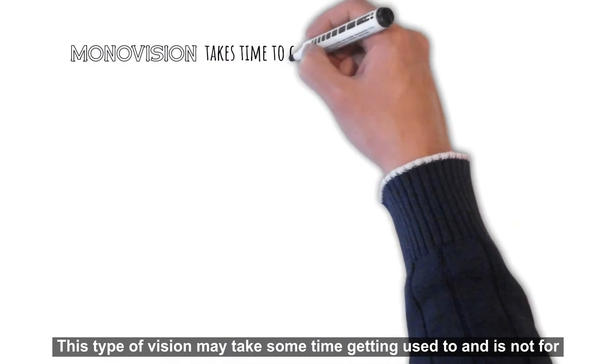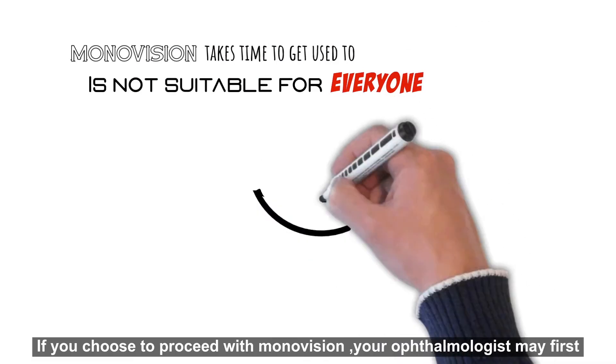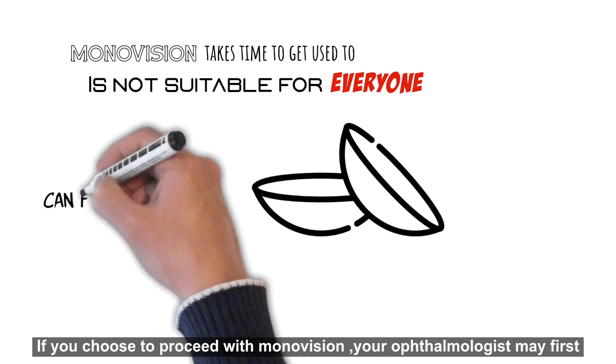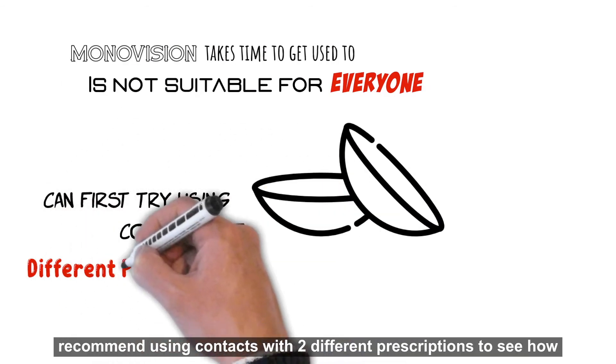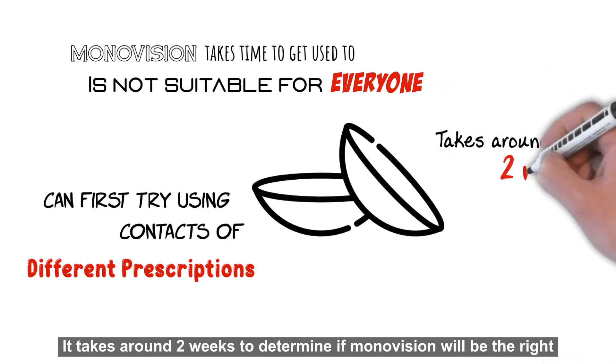If you choose to proceed with monovision, your ophthalmologist may first recommend using contacts with two different prescriptions to see how you adapt. It takes around two weeks to determine if monovision will be the right choice for you.